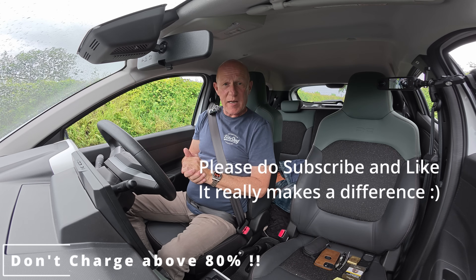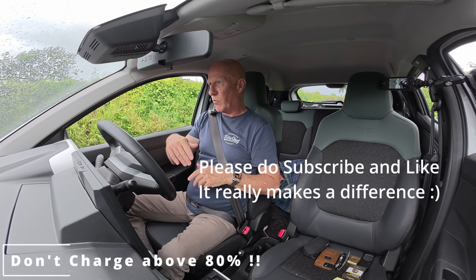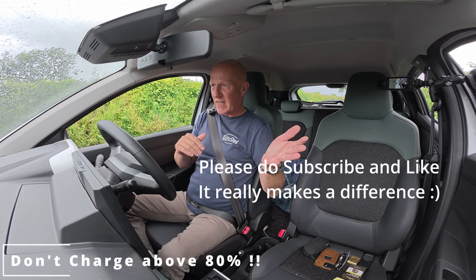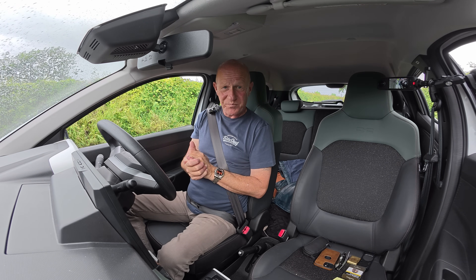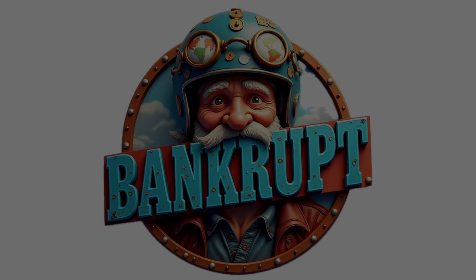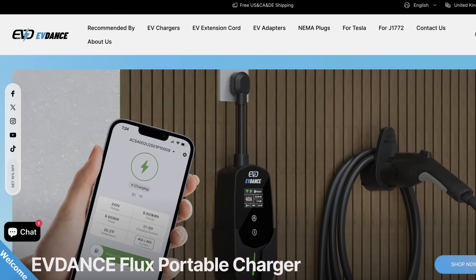Today we're going to be talking about charging the battery — up to 80% and not less than 20% and all that kind of thing. Come and join me and listen to my thoughts. Okay, let's go for a drive.